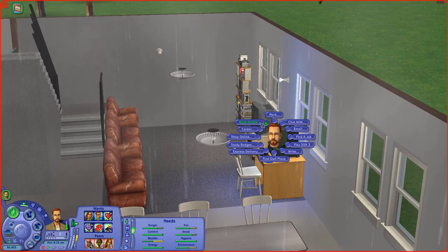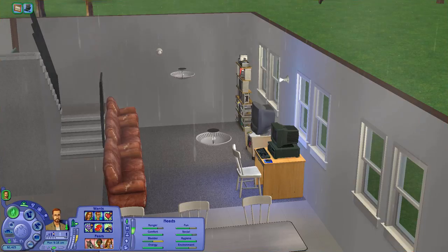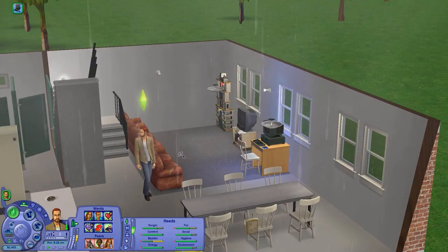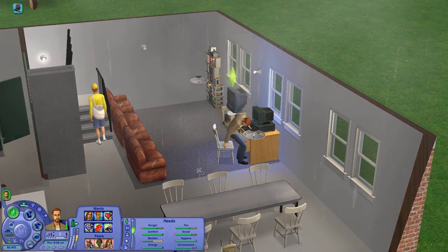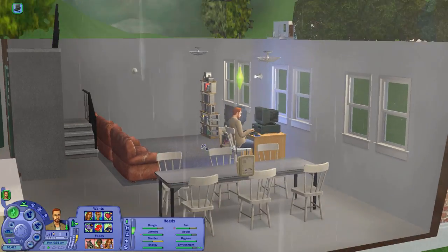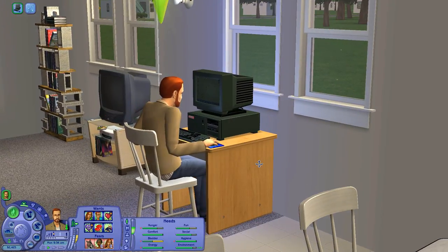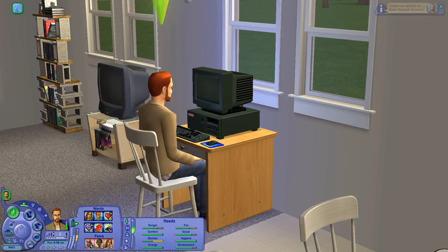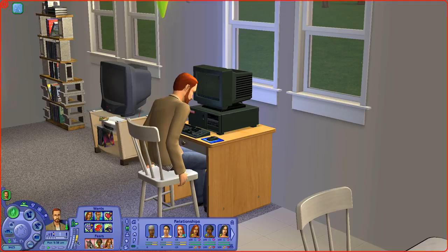I'm going to have him go downstairs and invest a little bit of money so he can start gaining interest. Between the two of them, he and Don can save up — they both have child support — but if they can save enough to get a condo together, I'd really like for them to buy Dina's old condo as their bachelor pad. Daniel has a really good job and makes a lot of money.